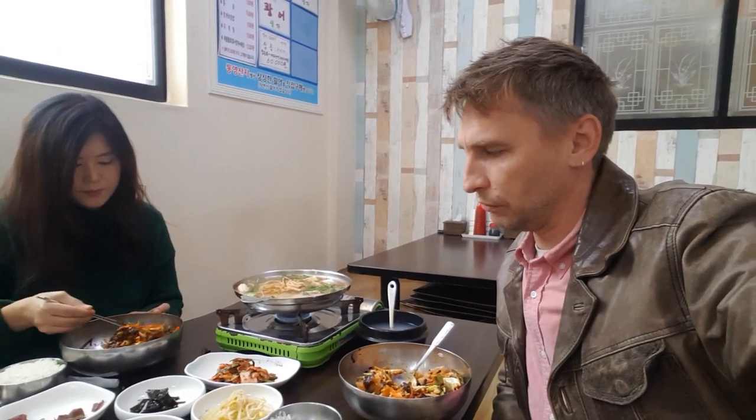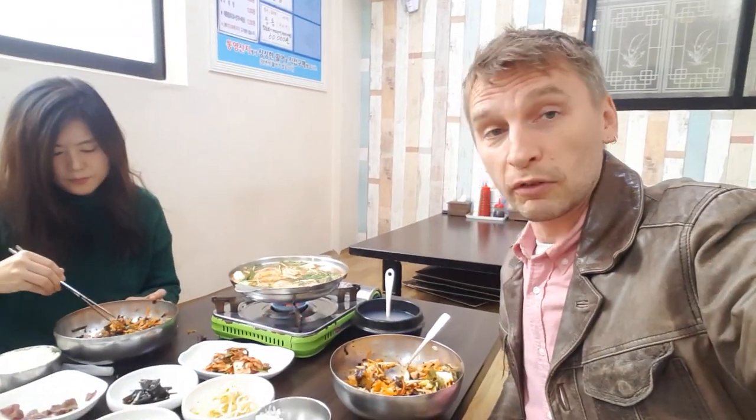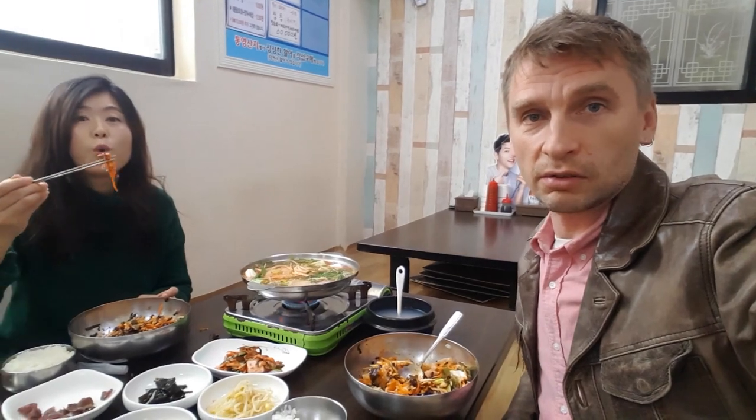We come here quite frequently, maybe once every couple of weeks, simply because the food is reasonably priced and decent, and I guess it's healthy because you stuff yourself with a lot of vegetables and it's not too heavy.